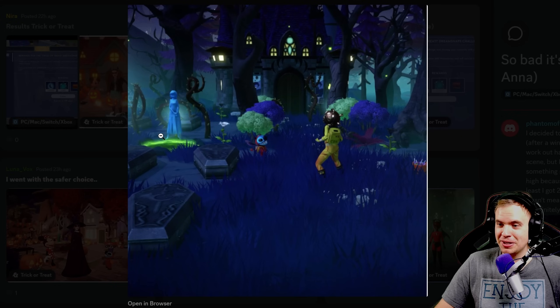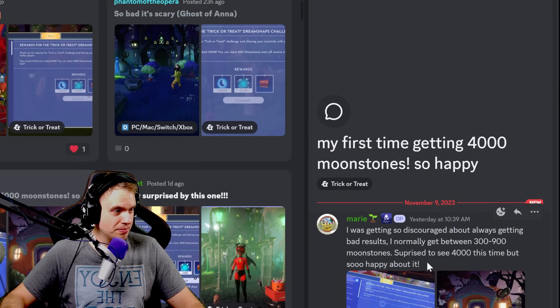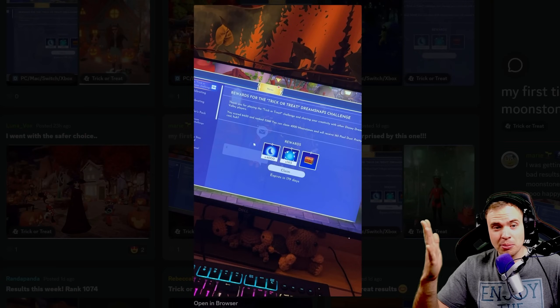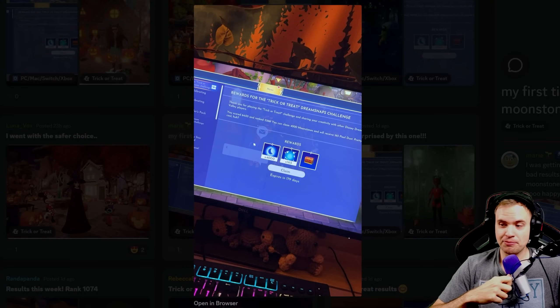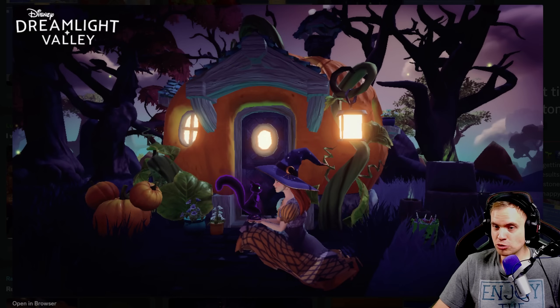Mary just got 4,000 moonstones for the first time. She was getting so discouraged, normally getting between 300 to 900. See, this is how it works — it's just gonna come to you one day unexpectedly. If you guys are struggling to get a lot of moonstones, just keep trying. Keep looking at all the results and all the submissions, see what does well, and I'm sure you're gonna improve your results every single week little by little. Such a simple shot, literally incredibly simple but so beautiful — it just works.